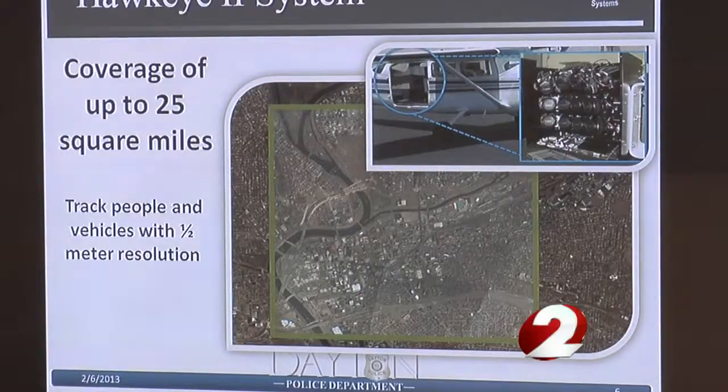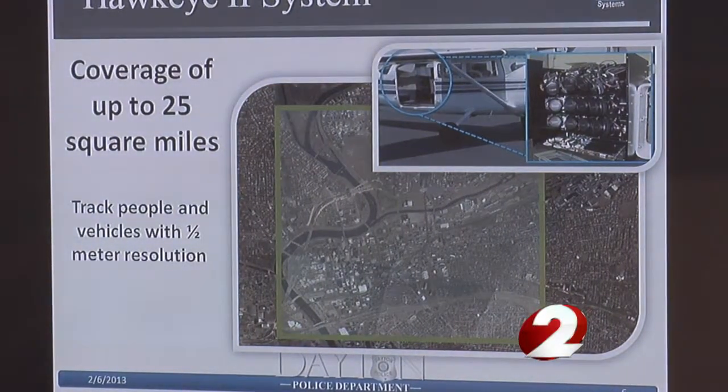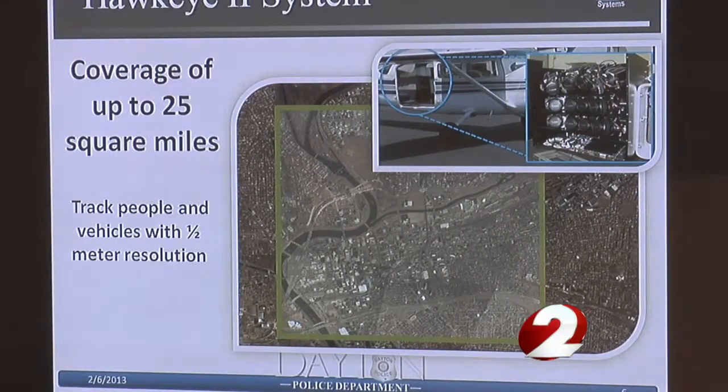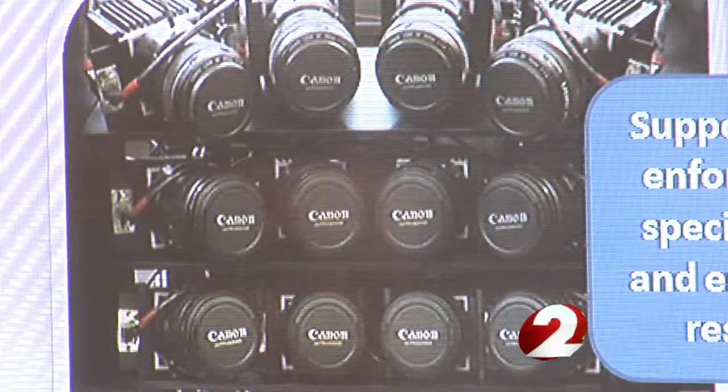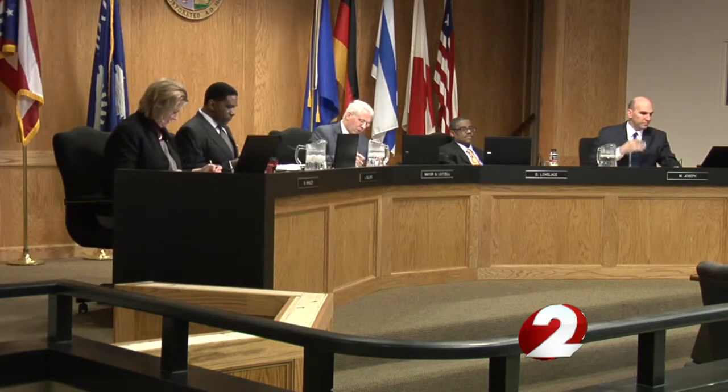They're the same company that is in talks to provide aerial surveillance for the Dayton Police Department. In this case, the camera will be attached to a tower, but still give officials a good look. What's unique about this technology is it does have a pretty broad viewing area, unlike a lot of our other cameras, which tend to be fixed on just one location.